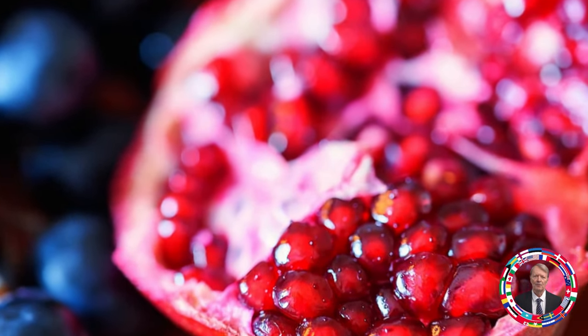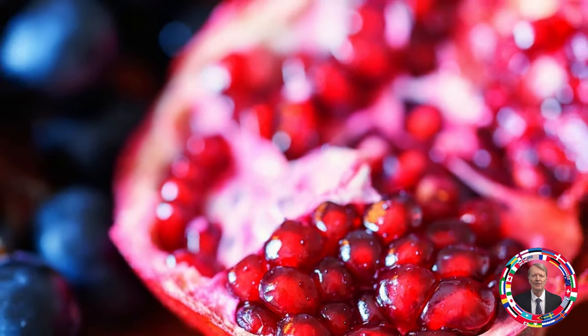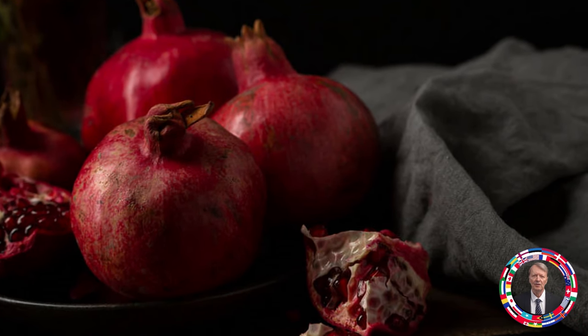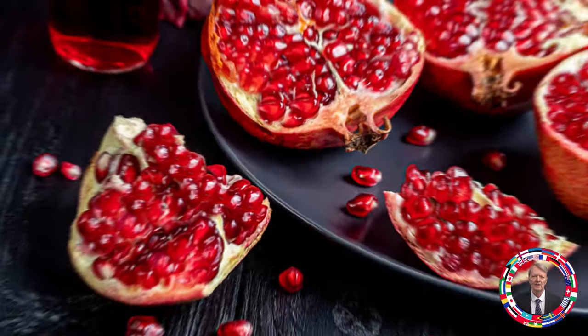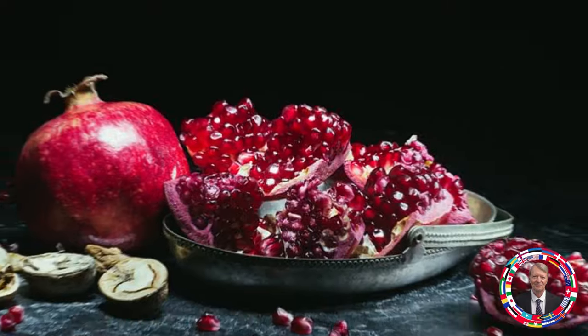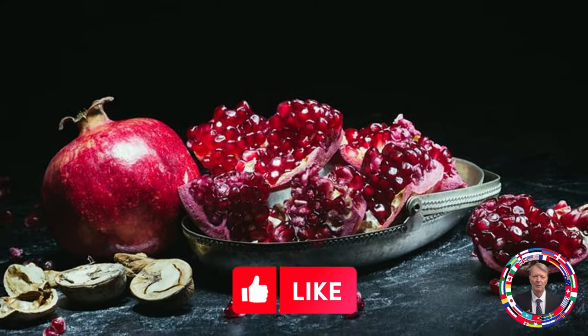Fruit 6: Pomegranate — Natural antioxidant and skin protector. Pomegranates are rich in anthocyanins, flavonoids, and vitamin C that fight oxidative stress. Pomegranates help improve circulation, stimulate collagen production, and firm the skin. Recommended amount: half a pomegranate or a tablespoon of juice per day.